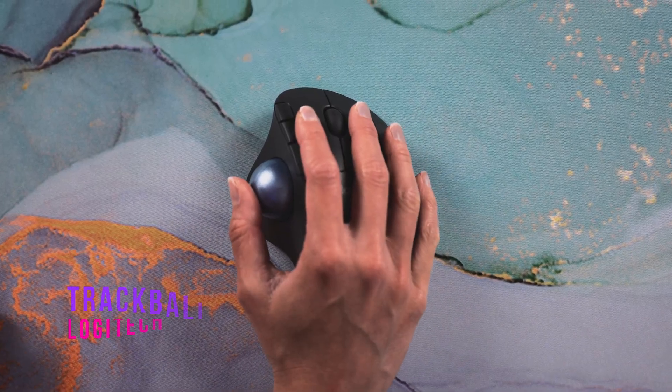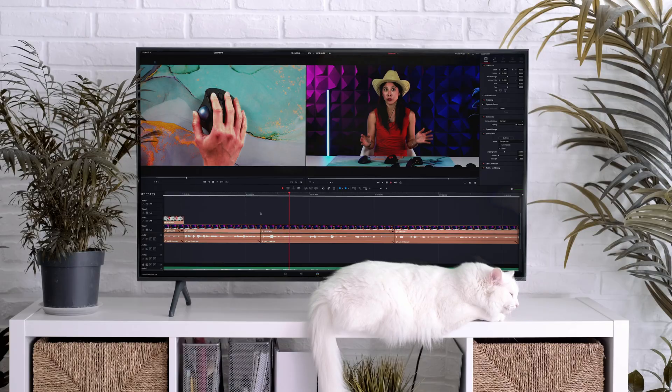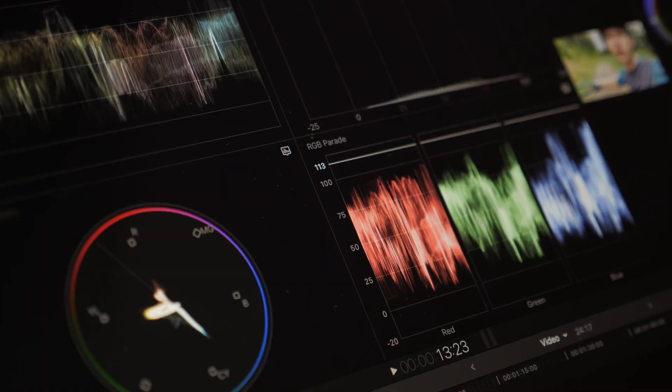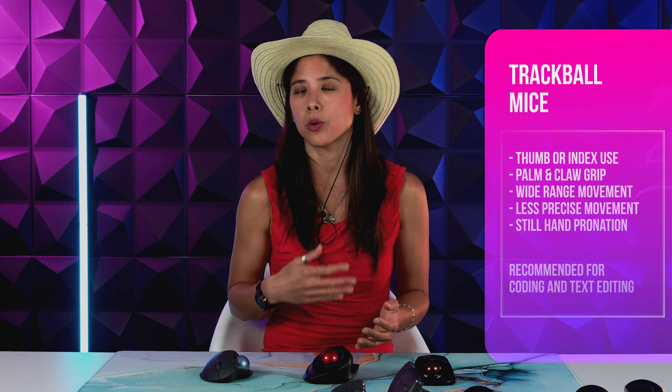Next we have the thumb trackball — the Logitech Ergo M575. Since the thumb has a wider range of movement than any other finger, it's faster but a little less precise for small movements. These are usually tilted so your hand is not completely pronated, and best used with a palm grip. I would recommend trackballs for people with wrist pain who are coders or typists, but not designers or photo editors.